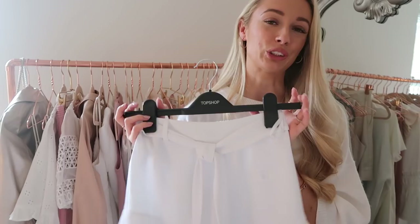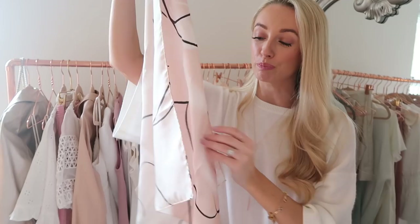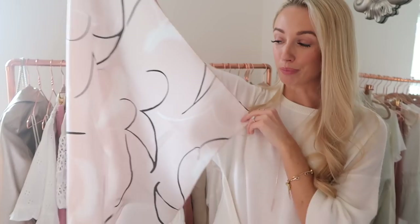I was looking for something I could tie around my handbag handles and put in my hair, and I fell in love with this beautiful silk scarf from Reiss. It'll be great for tying around a ponytail, as a headband, or even as a neck scarf. Very versatile — a beautiful pattern, gorgeous color, and beautiful quality material, a lovely addition to my holiday accessory collection.